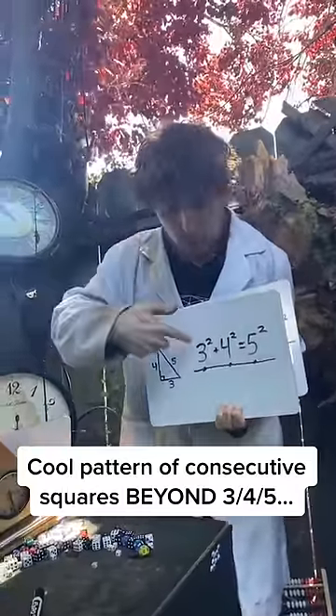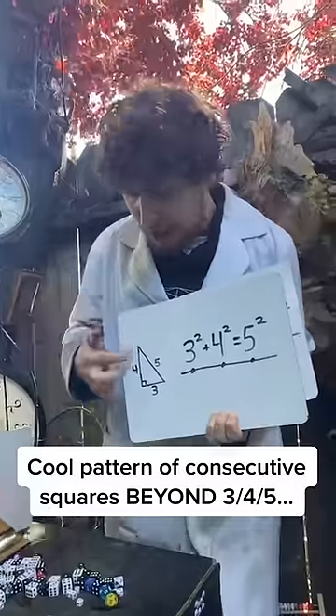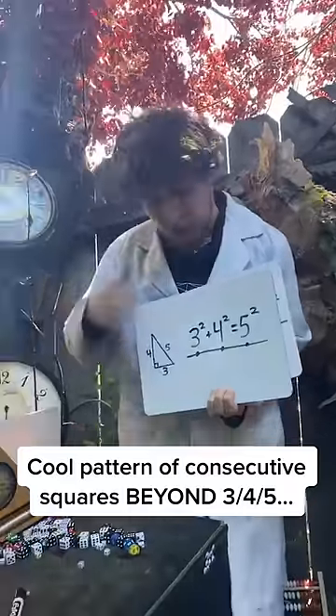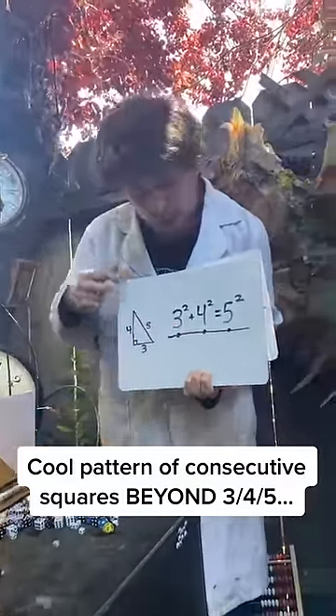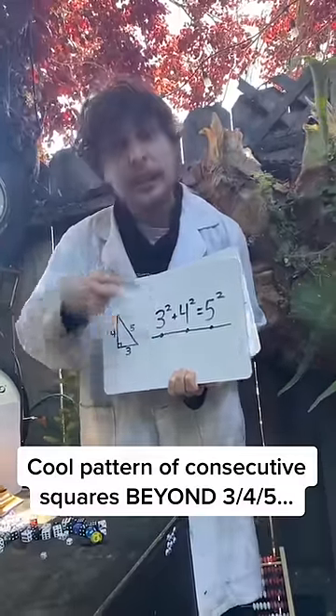You probably already know that 3 squared plus 4 squared equals 5 squared, which gets a lot of credit because of this classic right triangle. But what I find cooler than the right triangle aspect is how it's three consecutive integers. Now, can we make strings of square numbers that equal each other on other consecutive integers?